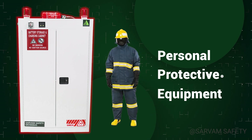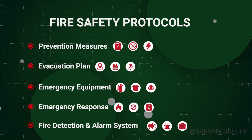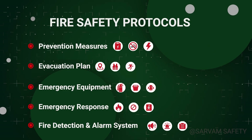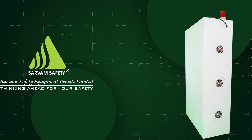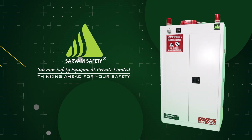In the event of a fire inside the cabinet, ensure you are fully equipped with the appropriate personal protective equipment before approaching. Proceed only after confirming all safety measures are in place and follow the designated fire safety protocols.